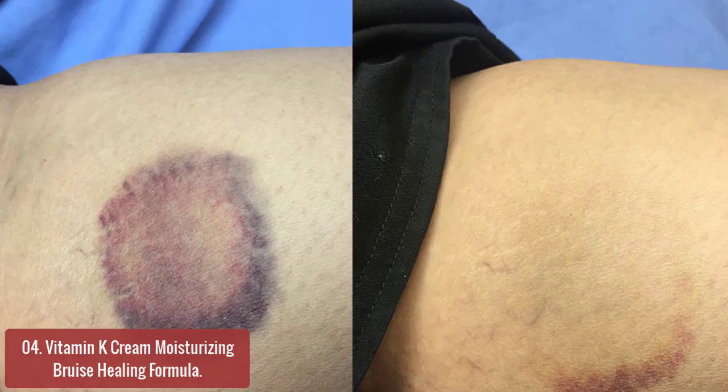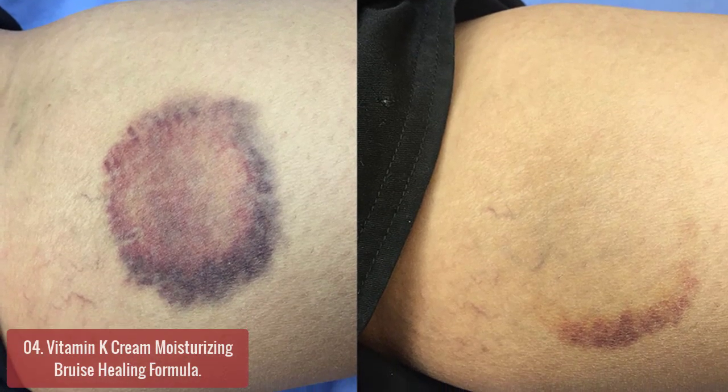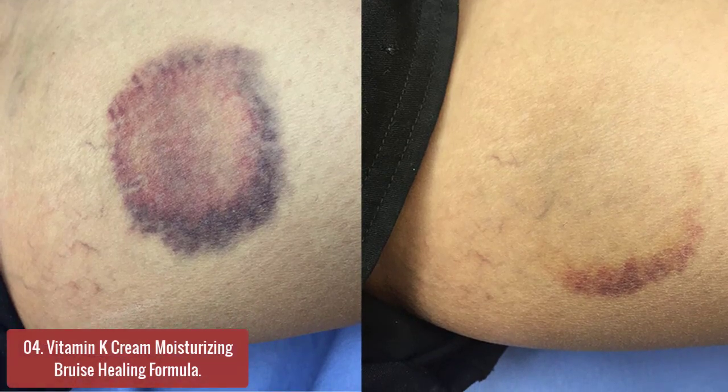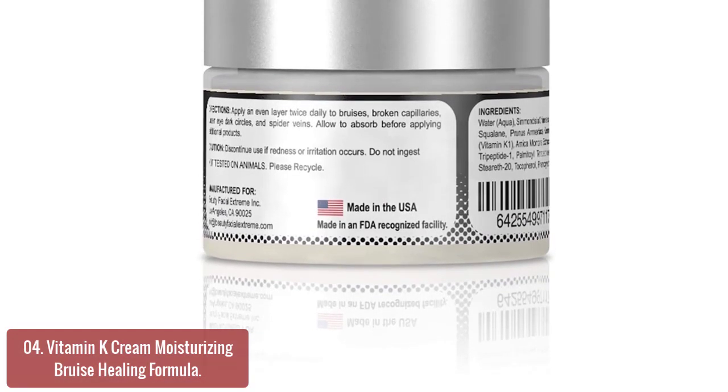List number 4: Vitamin K Cream Moisturizing Bruise Healing Formula. Vitamin K Cream is an advanced topical cooling and calming, anti-inflammatory 3-in-1 formula that soothes, hydrates, and heals at the cellular level. It's ideal for everyday application on scars, abrasions, and bruises.